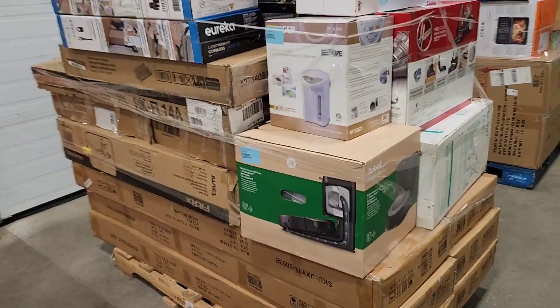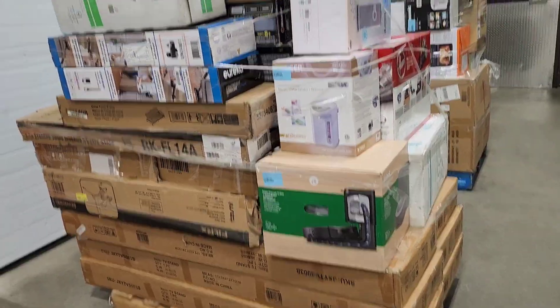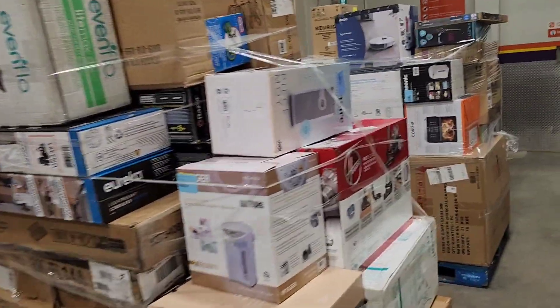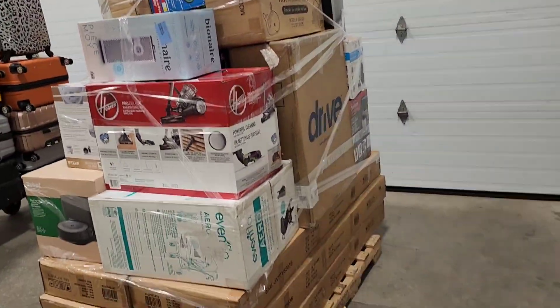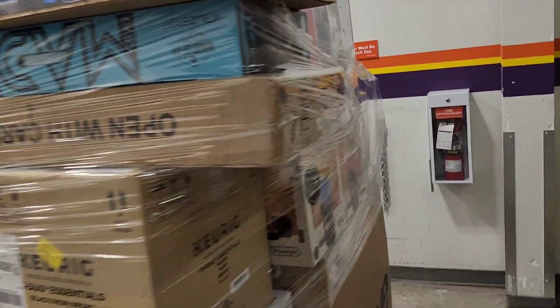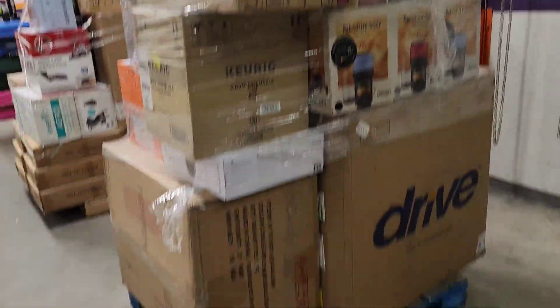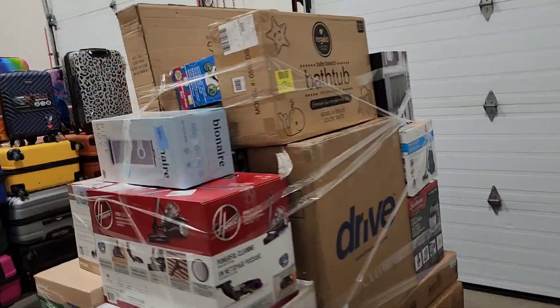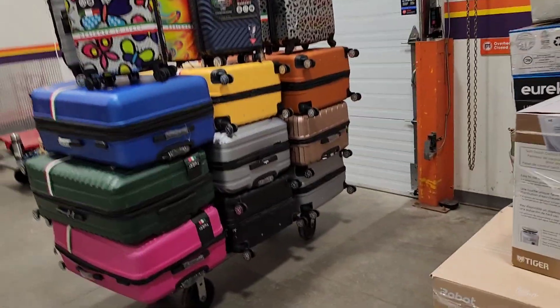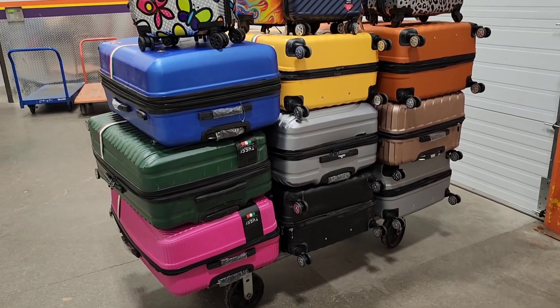So yeah, this is all brand new stuff — some are returns, some are open box, some are brand new condition. These are not listed on my website yet; I'm gonna list them by the weekend, just to give you a brief idea of what I'm getting. These are all liquidation, and we have size 32 travel bags as well.